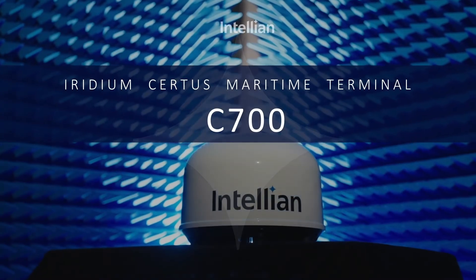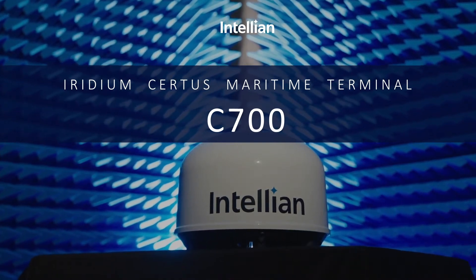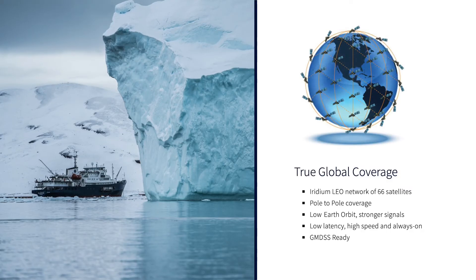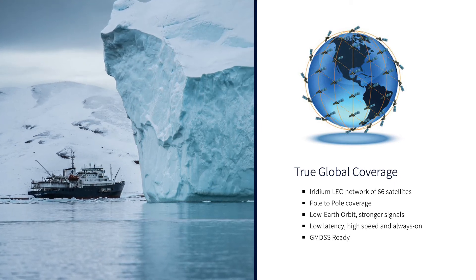Stay connected with the most powerful Iridium Certus Maritime Terminal, the Intelian C700. The C700 provides high-speed, always-on, multiple communication and is GMDSS ready.